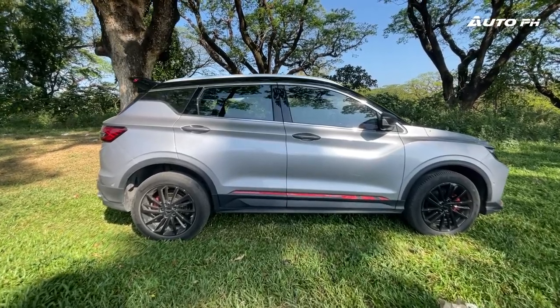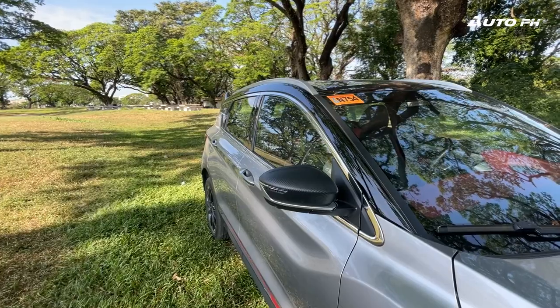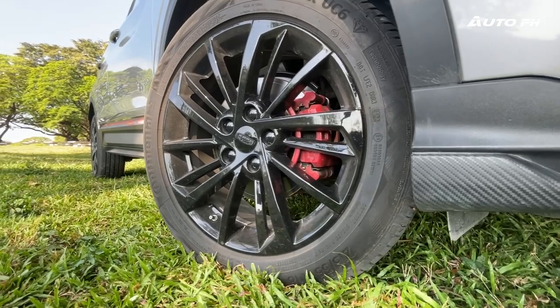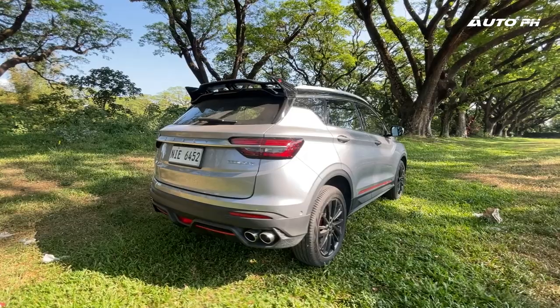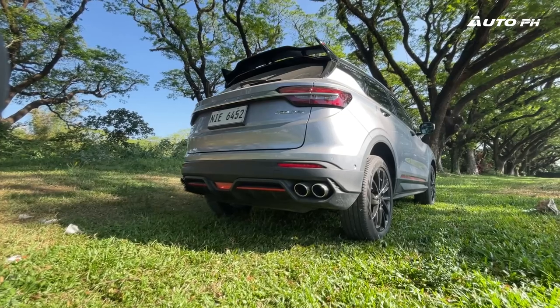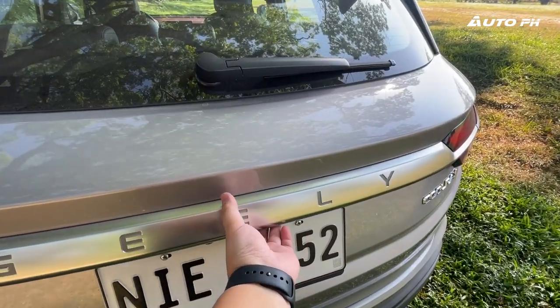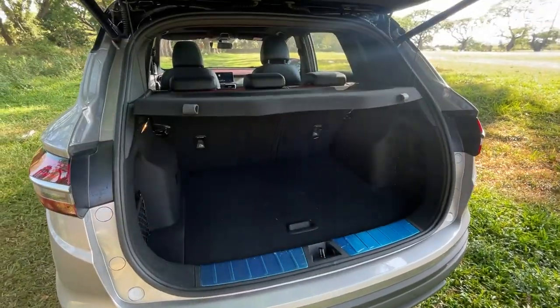The side remains the same as before, except for the red accent which gets a different look. We still get the two-tone paint job with a black roof and blacked-out 18-inch alloy wheels wrapped in Continental tires. Towards the back, the overall look is the same but with a new sporty bumper that houses quad exhaust pipes and a rear fog light. Opening the power tailgate reveals 330 liters of cargo space.